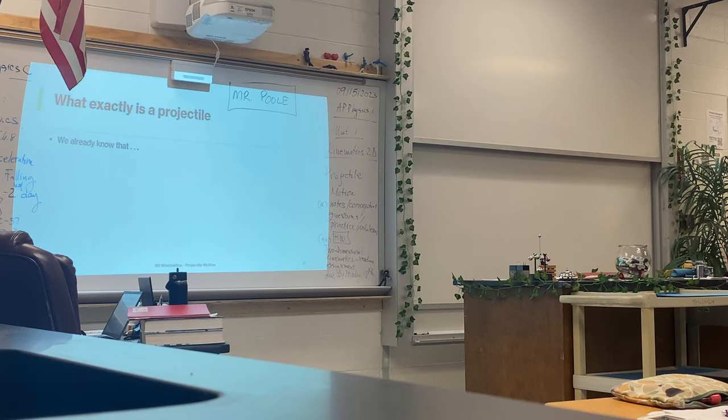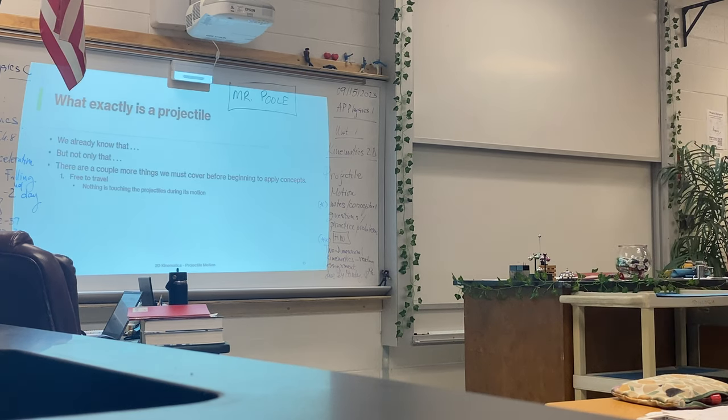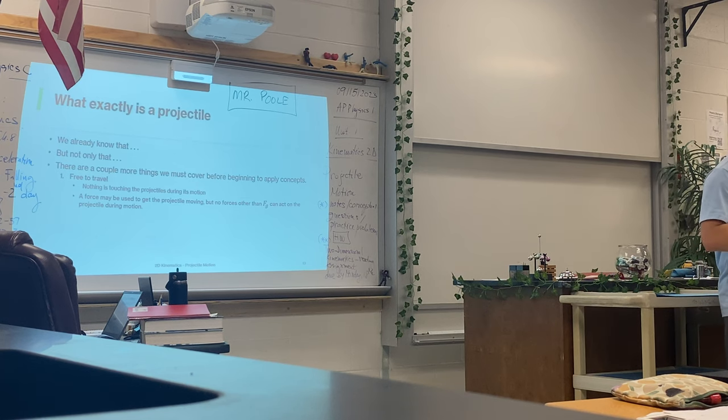So, what exactly is a projectile? It's an object that is launched — it has a height, maximum height, range, maximum range, and a trajectory. A projectile is an object that's free to travel, meaning nothing is touching the projectile while it's in motion. You can't be pushing something through the air — that's not a projectile. A projectile can have a force to get it to start moving. If you think about a bow and arrow, the string applies tension force to get the arrow moving, but that arrow becomes a projectile once it leaves the bow and flies through the air by itself.